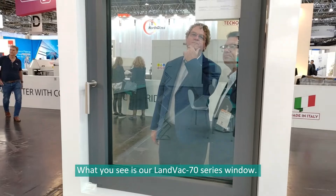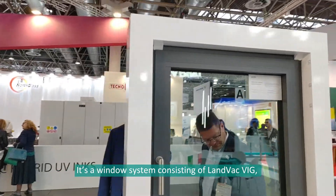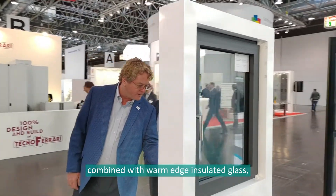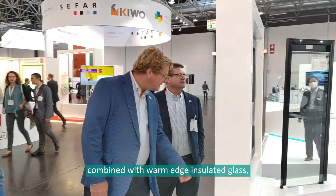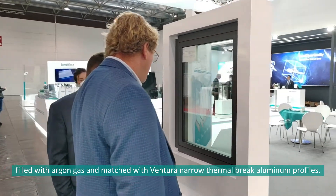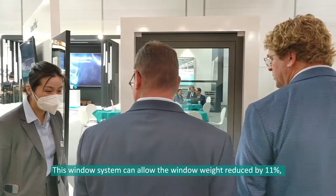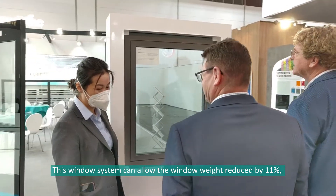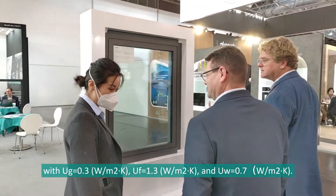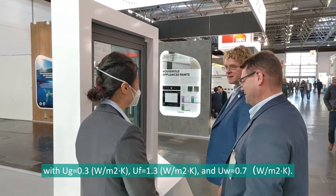What you will see is the LAMVAC 17 series window. The window system consists of LAMVAC VIG combined with warm-edge insulating glass, filled with argon gas, and matched with Ventura narrow thermal break aluminum profiles. This window system can allow the window weight to be reduced by 11%, with EUG 0.3, UF 1.3, and UW 0.7.